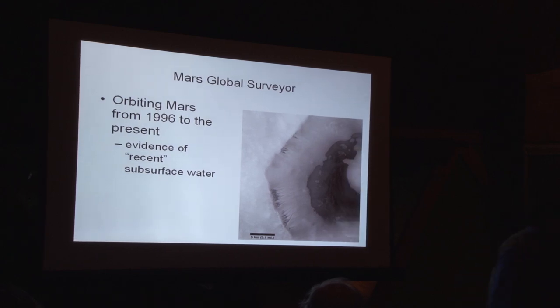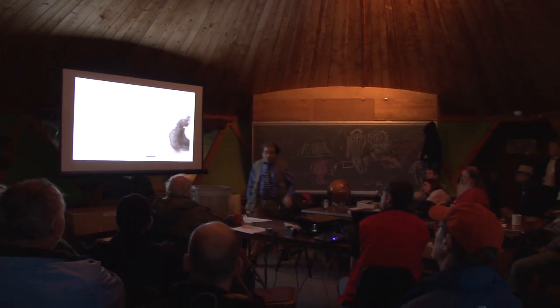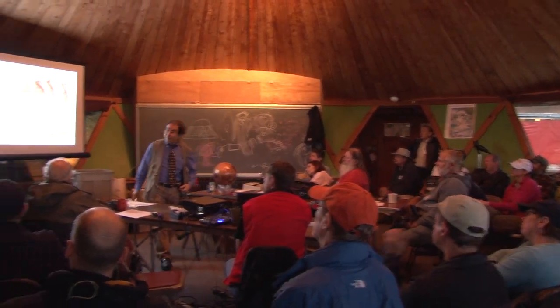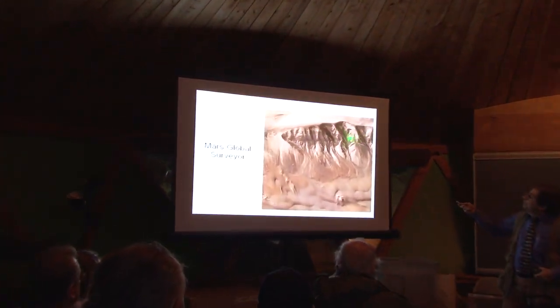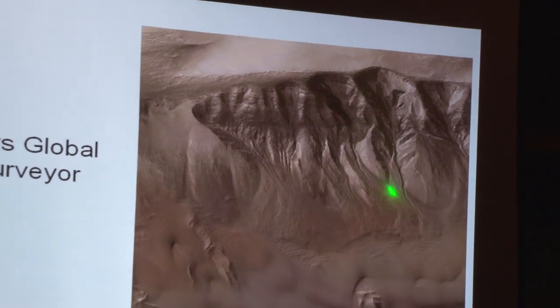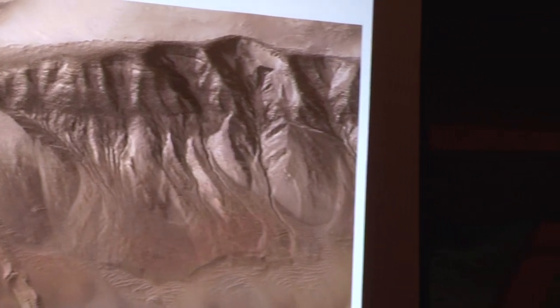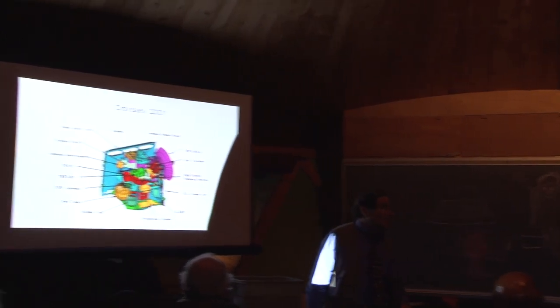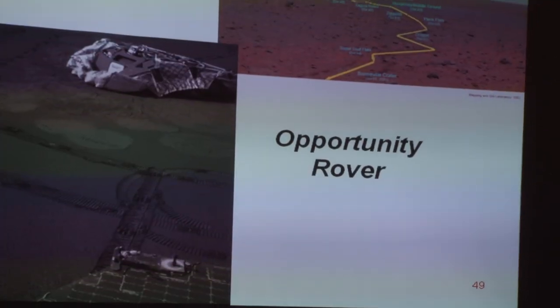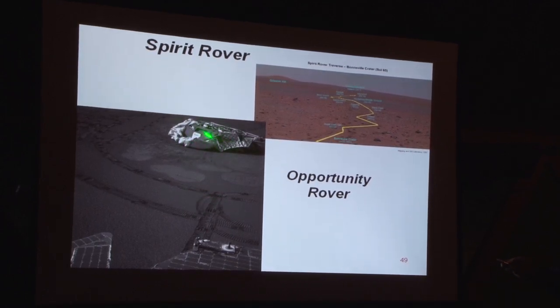Mars Global Surveyor, orbiting since 1996, has been the bulk of the highest-resolution imaging of the Martian surface. Some great views here — one region of Valles Marineris shows something that looks like material was flowing down those sides millions or more years ago. We also had the Odyssey mission in 2001. Here are Spirit and Opportunity rovers — this is a nice shot from Opportunity looking back at the platform and airbags it came off of.